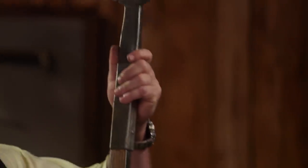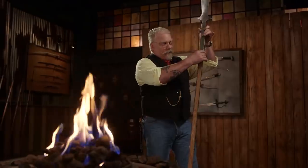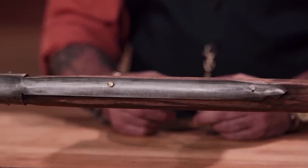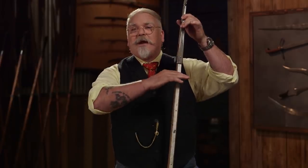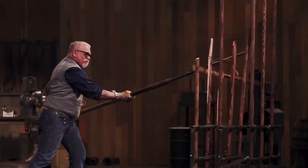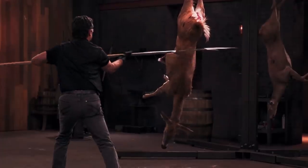These blades also had a long socket and metal reinforcement that ran down the shaft of the weapon, which kept the shaft from being cut or broken by swords, axes, or other weapons being swung at it. You can see that in the hands of a professional, this is an incredibly intimidating weapon.